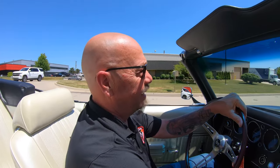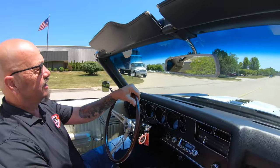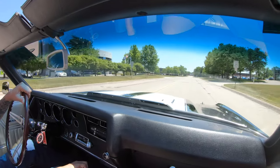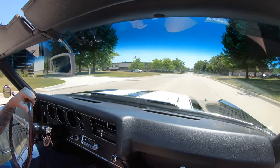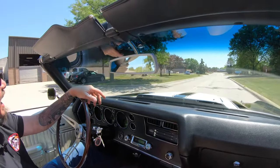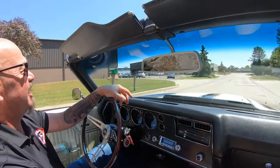It is '70 Chevelle time, baby! Top goes down, big block, six-speed. I mean, listen to those pipes. It's one of the coolest things about having a stick and some good pipes — you can make those pipes talk.